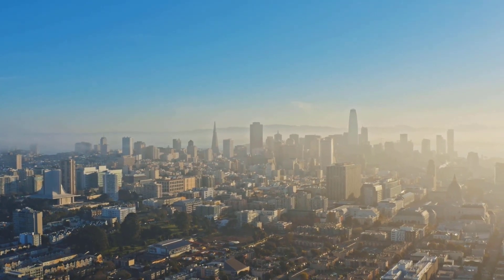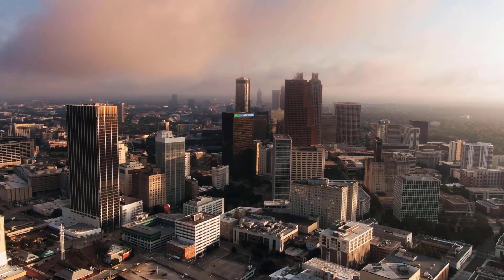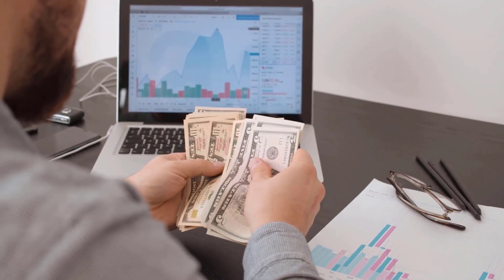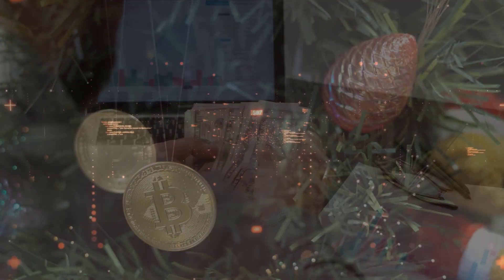Bitcoin SV cost forecast on Thursday, March 30: cost 642 rands, high 687, low 597. Bitcoin SV gauge on Friday, March 31: cost 679 rands, high 727, low 631.